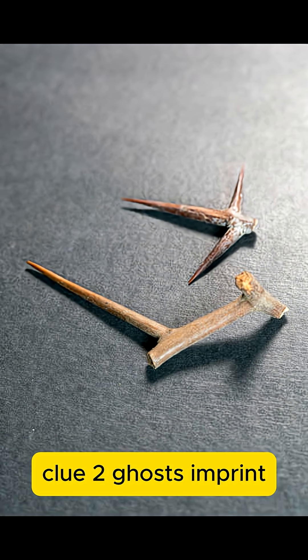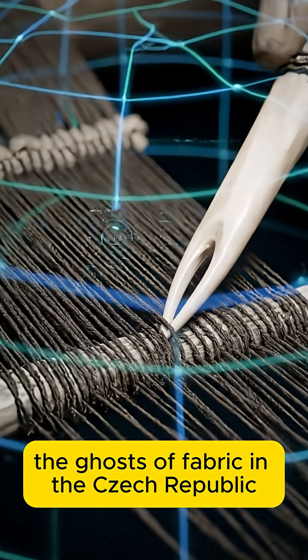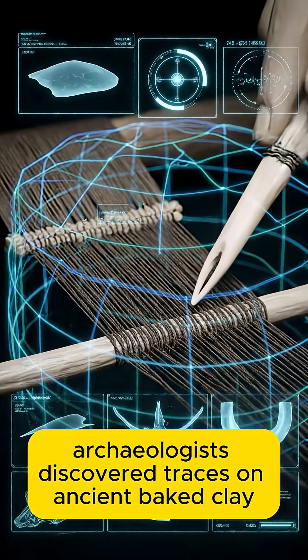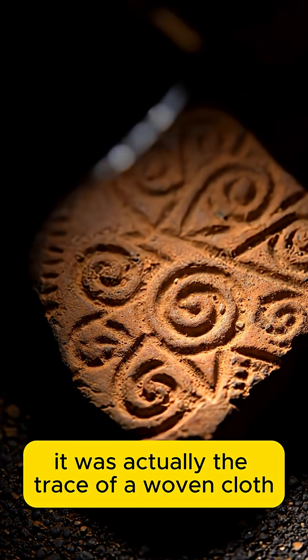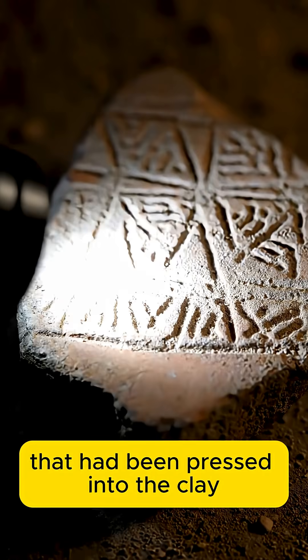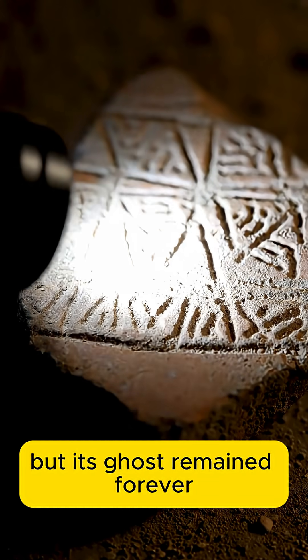Clue 2: ghosts — fabric imprints. In the Czech Republic, archaeologists discovered traces on ancient baked clay. At first, they thought it was a decorative pattern. But upon closer analysis, they realized it was actually the trace of a woven cloth that had been pressed into the clay while it was still wet. The cloth disappeared, but its ghost remained forever.